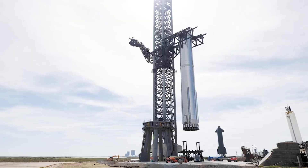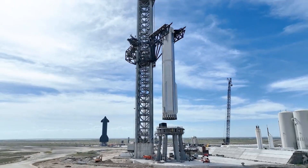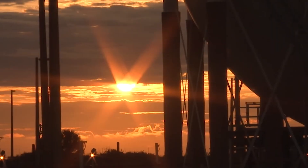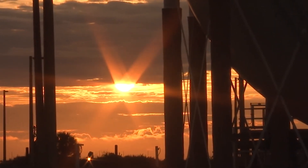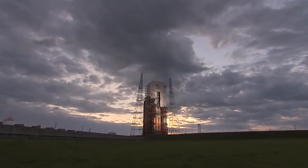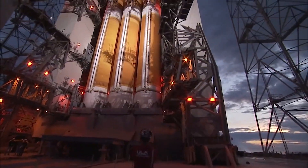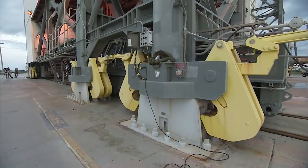In order for Starship to eventually launch crew much more frequently, SpaceX needs additional capable launch and landing sites around the country. Recently, we received more news regarding Space Launch Complex 37, which is currently operated by United Launch Alliance for Delta IV Heavy missions. However, the last launch of that rocket is set to happen later this year, and with it, a vacancy at the site.